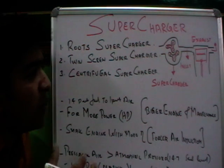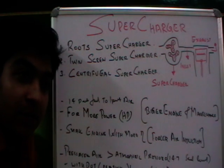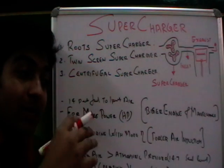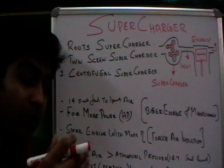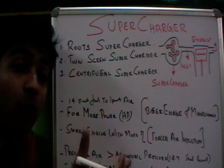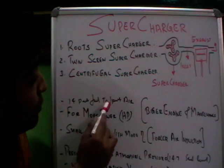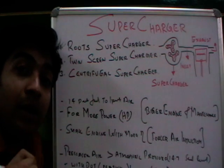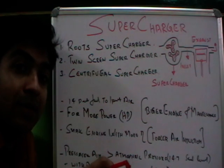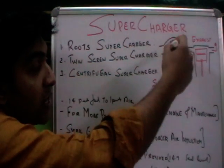How is this power produced in an engine? It is produced due to the combustion of fuel. If more fuel burns, more power is created. For more fuel to burn, we need to supply more air into the inlet manifold, because air and fuel must be combined in the correct ratio — 14 parts air to 1 part fuel — for complete combustion to happen. So to increase fuel quantity for proper combustion, we need to increase the air supply.